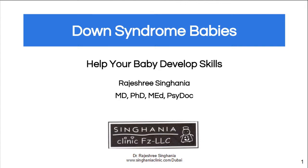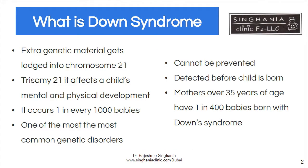Hi, I'm Dr. Singhania from Singhania Clinic and I'm going to talk to you about Down syndrome and how to help your baby. What is Down syndrome? It's one of the commonest genetic disorders, seen in one in every thousand babies, when an extra part of genetic material gets stuck into chromosome 21.